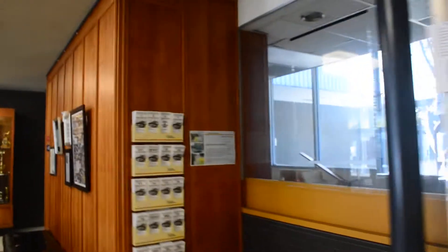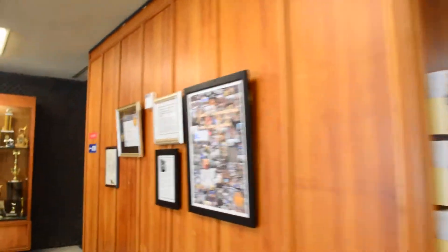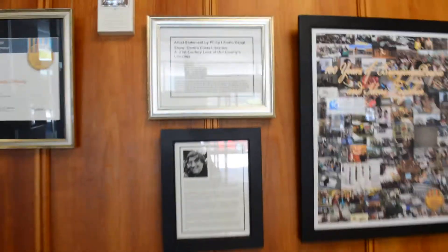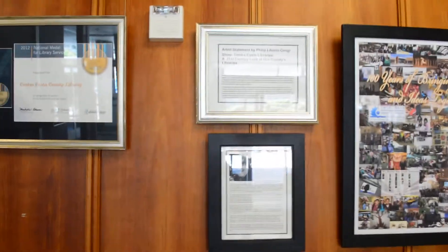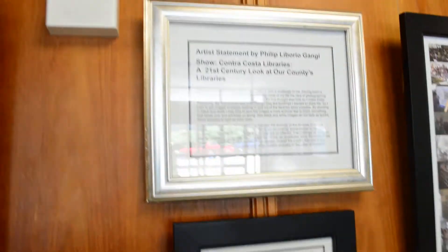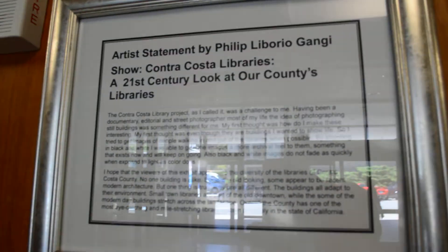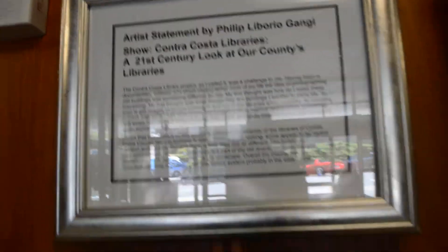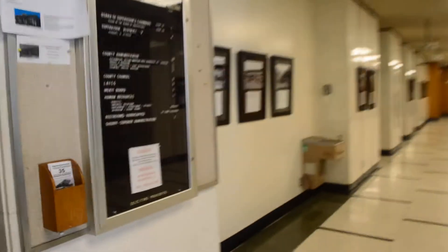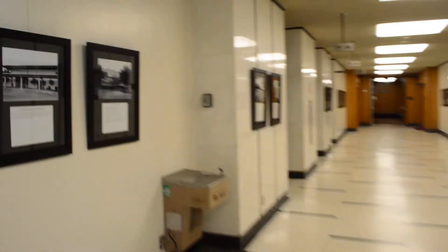This is a video of my 100th anniversary celebration of the Contra Costa Libraries and my photo exhibit at 651 Pine Street in Martinez. There's a plaque and an audio statement — it's kind of hard to see in the video. We're going to go down the hall and do each photograph one at a time.